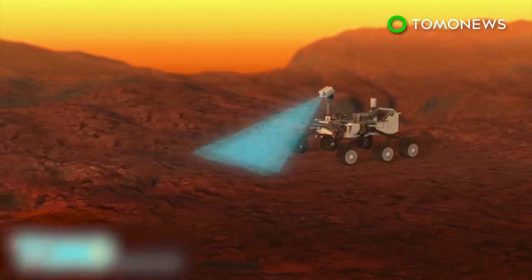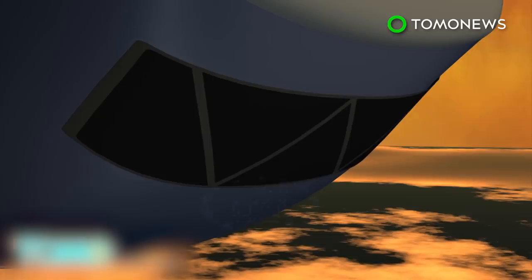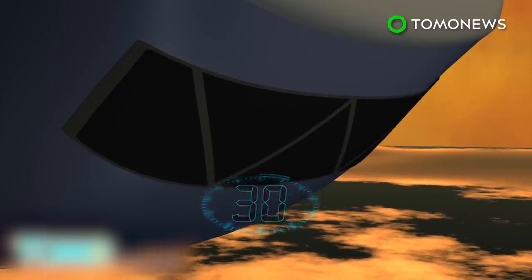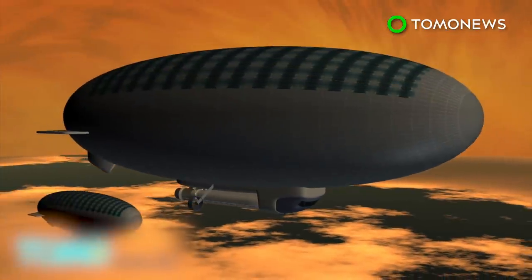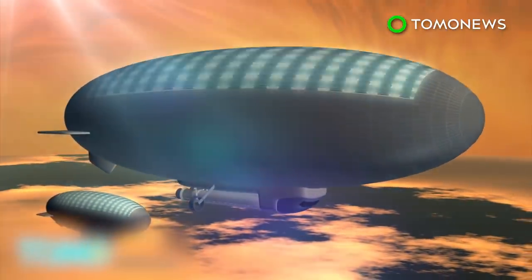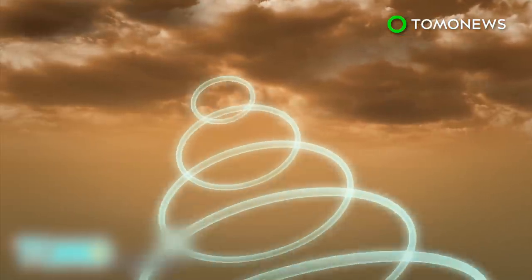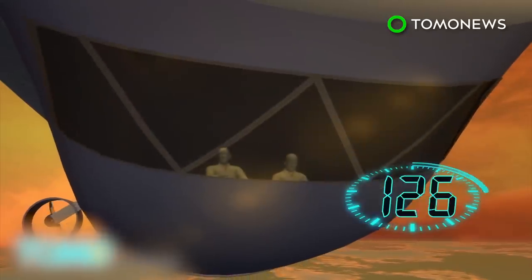First, NASA would send a robotic scout to determine the lay of the land. It would then send a crew that would spend 30 days floating above the planet in a 130-meter-long Zeppelin-style helium ship. The Zeppelin would be accompanied on its explorations by a smaller, 31-meter robotic solar-powered helium airship.